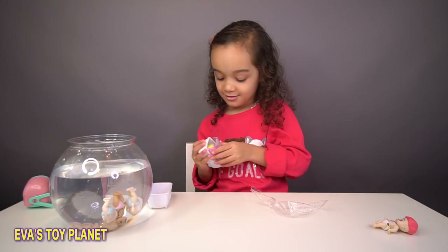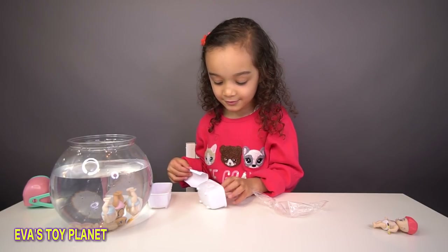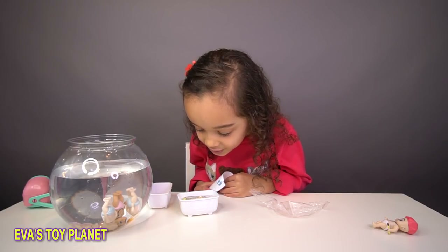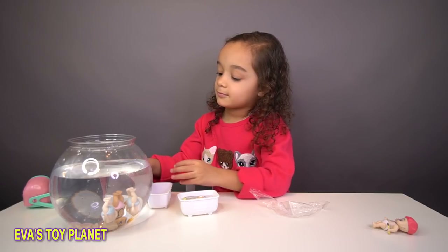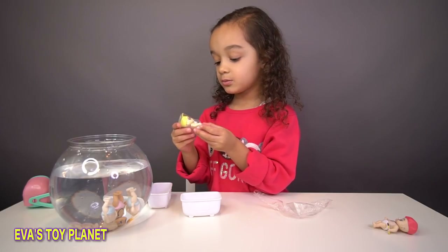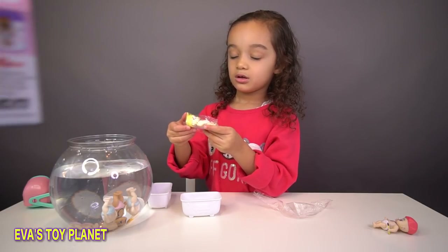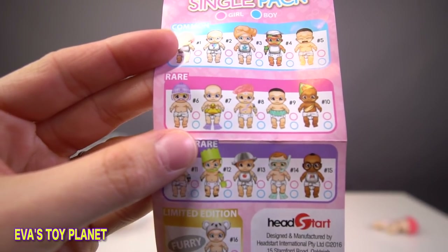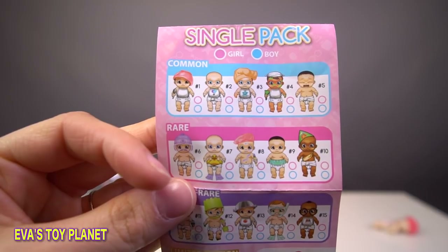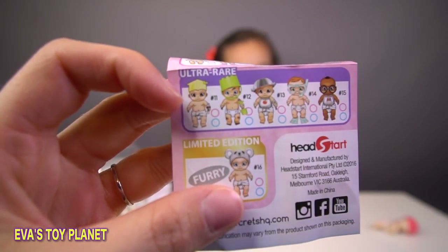Let's open this blind bag. I can see some yellow. At least we don't have a duplicate today. Eva, I've just noticed on the checklist - on the checklist we've got the ski baby and the painting baby in the rare section, and the baby with the balloons on its bib in the common section. So that one you've just opened is an ultra rare!